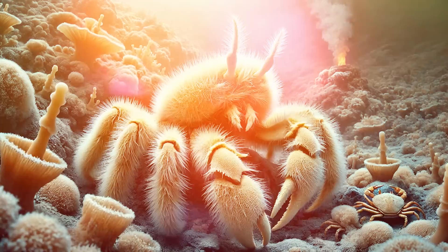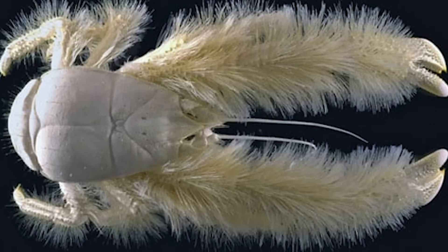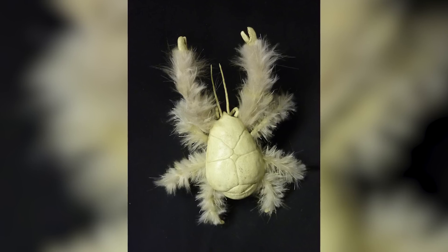The Yeti Crab was first discovered in 2005 in the South Pacific Ocean, deep around hydrothermal vents near New Zealand. What makes it so strange is that its claws are covered in a sort of fuzzy hair — but it's not actually hair, it's bacteria.